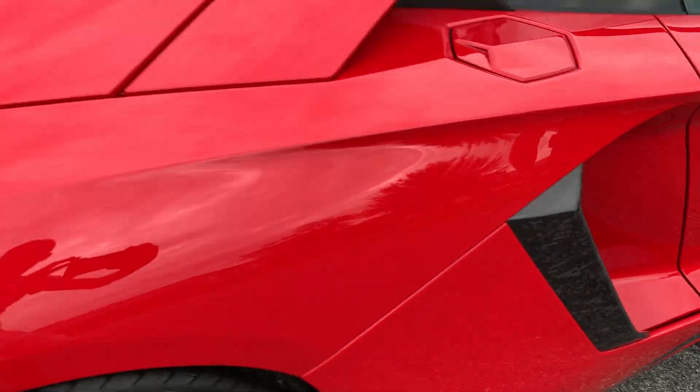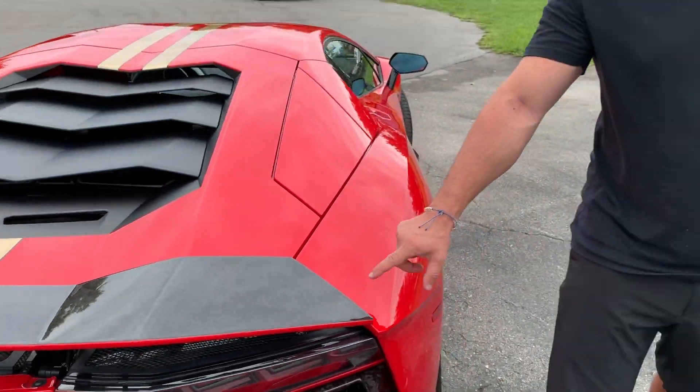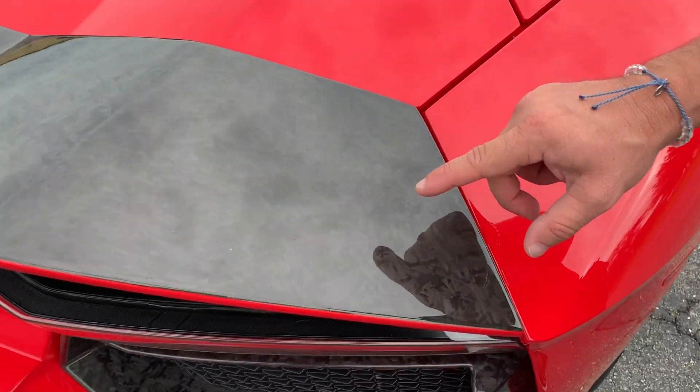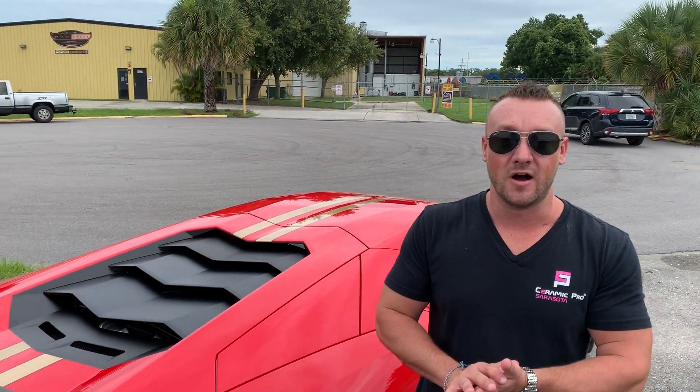So this forged carbon fiber is a new thing for Lamborghini. It's actually not a normal carbon fiber weave. If you take a look at it real close, you can see that it's carbon fiber particles smashed together in a forged process, which actually makes it stronger and lighter.